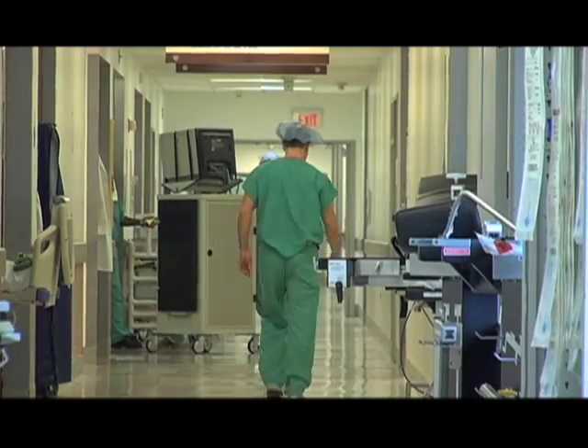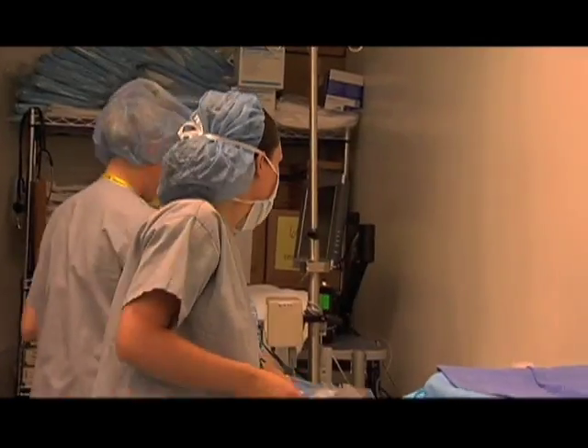The infection rate at our hospital here at HSS is 0.1%. The infection rate in the community is probably around 1% in most hospitals.